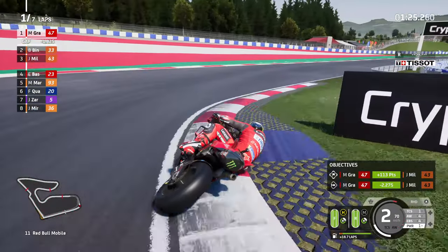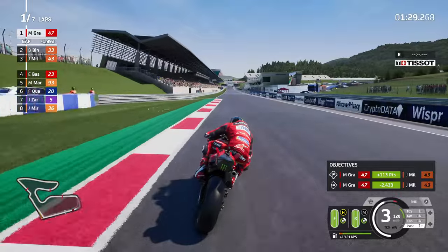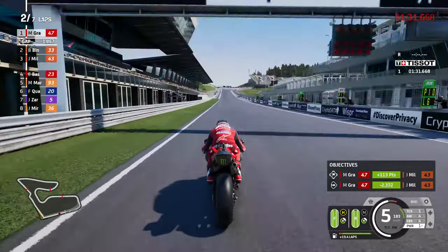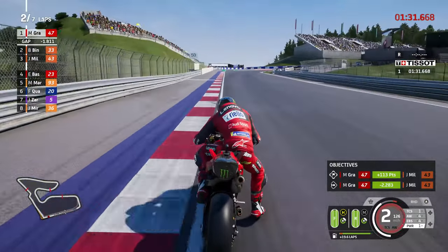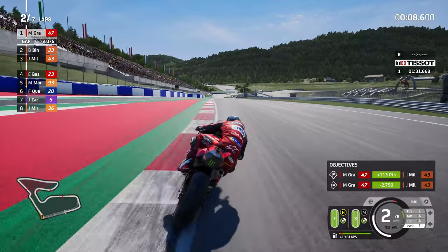Into turn 11 - this is the final corner here at the Red Bull Ring - and that is now, astonishingly, a two-second advantage as we cross the line. We're using Power Setting 1, ladies and gentlemen. A lap time which was pretty solid if I do say so myself - a 1:27.768, I believe.